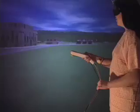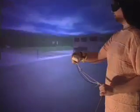Since the cave gear is so easy to wear, users frequently exchange the tracking glasses during the experience. This shared experience also allows for guided tours by an expert navigator.